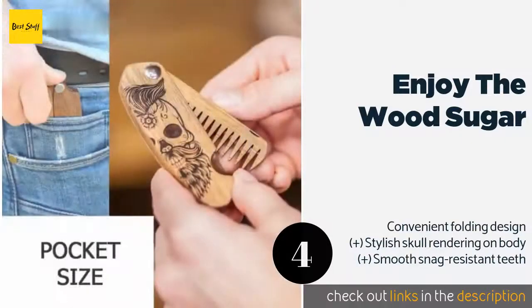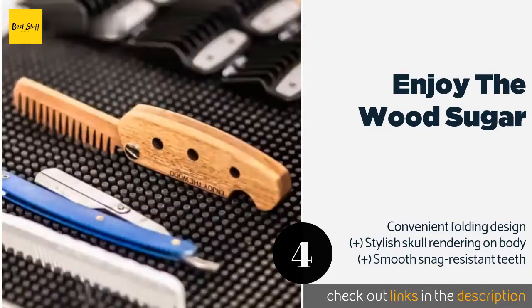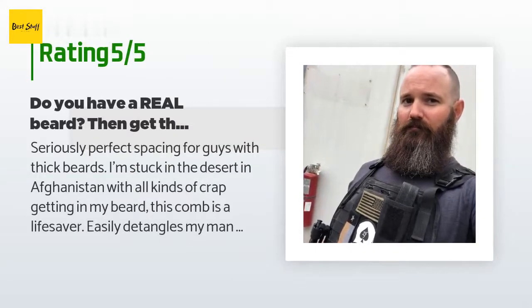The next product is Enjoy the Wood Sugar. We're not sure which will elicit more compliments — the Enjoy the Wood Sugar when you flip it open and begin shaping your mane, or your impeccable facial hair once you're done using it. It's masculine in appearance yet gentle in execution. This product is available on Amazon for $20. The average rating is 4.6 stars with more than 153 customer reviews.